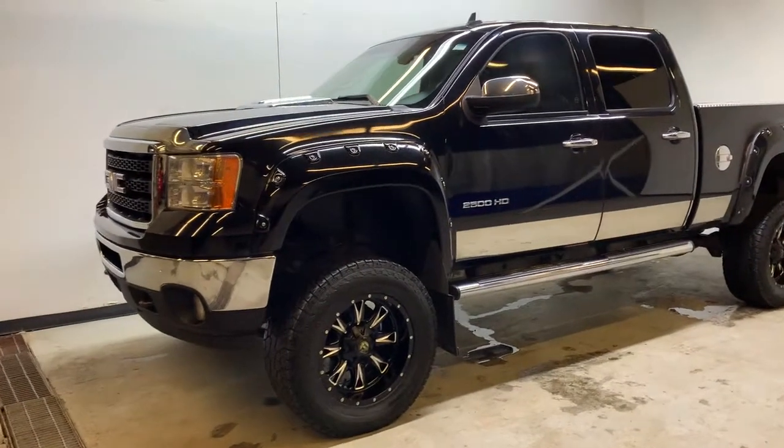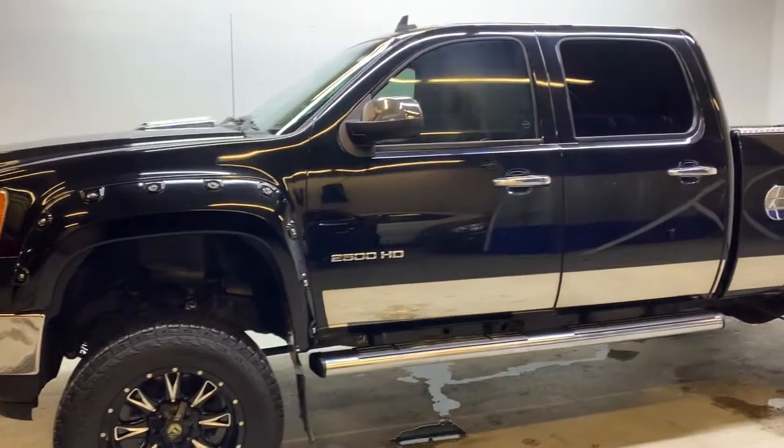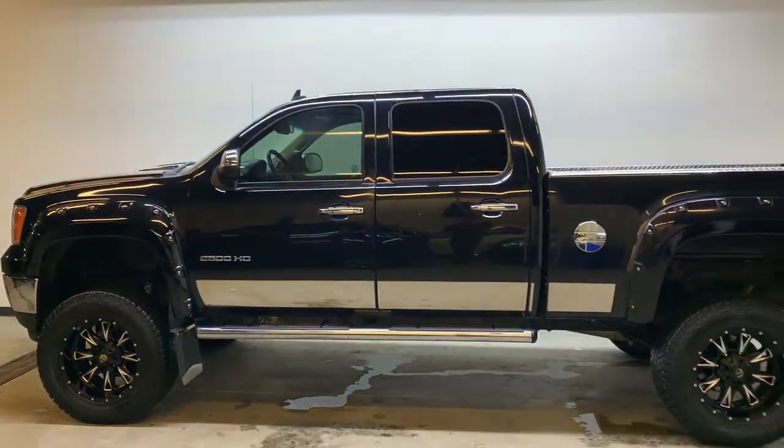Here we have a 2011 GMC Sierra 2500 HD SLT. It has a 6.6 liter turbocharged diesel Duramax engine, Allison automatic transmission, 4x4, and only has 181,000 kilometers on the odometer.